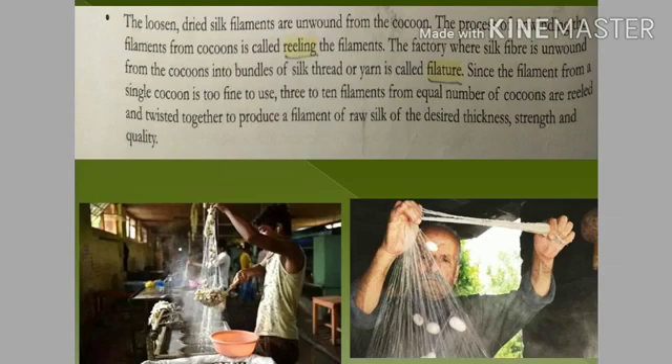From the dried cocoon we take out the silk filaments — that is, we unwind them. This process of taking out the silk filaments from the cocoon is called reeling. The factory where the silk fiber is unwound from the cocoon into a bundle of silk thread or yarn is called a filature. Underline the words reeling and filature — they are the key terms on this page.